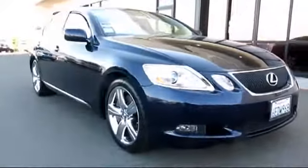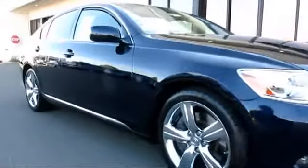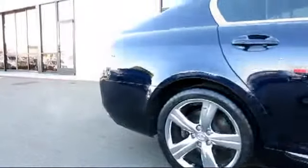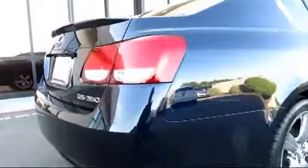This vehicle comes equipped with stability control, moonroof, a backup camera, premium wheels, Bluetooth smartphone integration, rear spoiler, dual power seats, navigation system, air conditioning, traction control, and has less than 90,000 miles on the odometer.